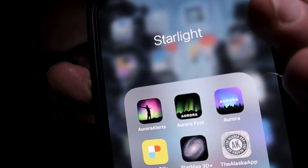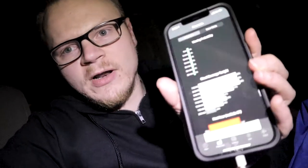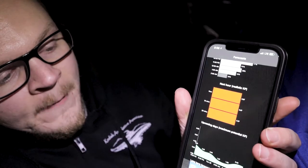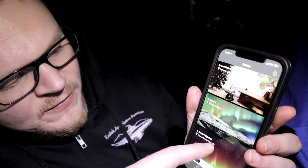There are two apps I recommend. The first is called Aurora — the purple one — and the other is Aurora Alerts with the guy standing. I like these apps because the purple one shows me the long-range forecast and the other shows me live data. Both of these pull from spaceweather.com so they're fairly accurate. When you first open Aurora, it shows you the clouds and the KP index — right now it's 5.67 which is really high. You can also tap to see the solar winds.